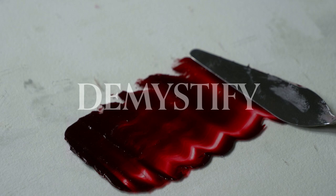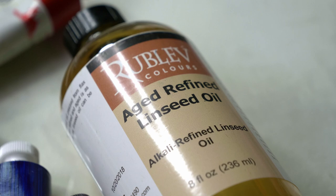I want to take some of the mystery out of classical oil painting, so you can feel more confident, make educated decisions, and create impressive paintings.